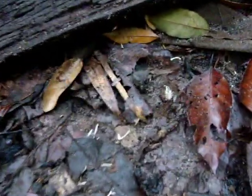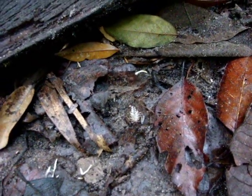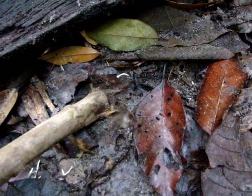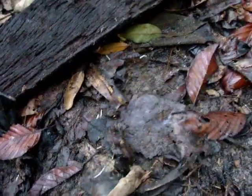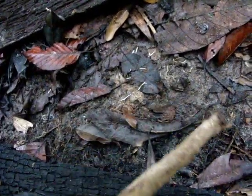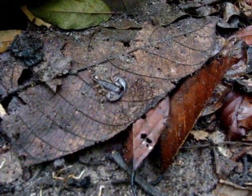There he is, right in the center there. Now he's under this one. There he is — he was upside down before and now he's the right way.